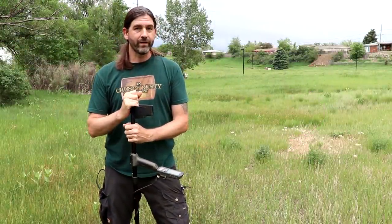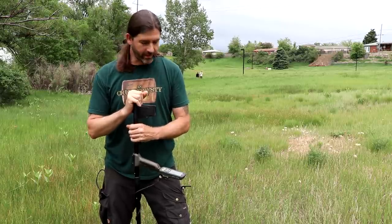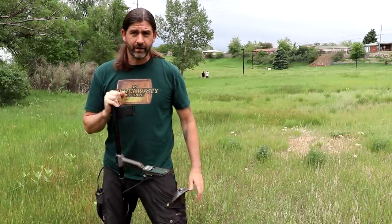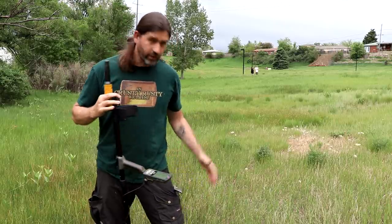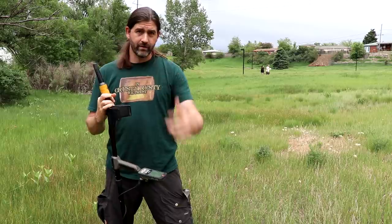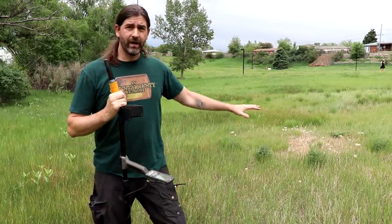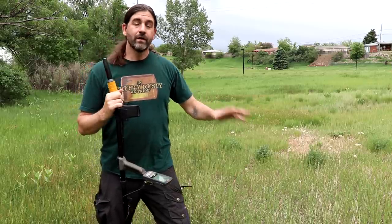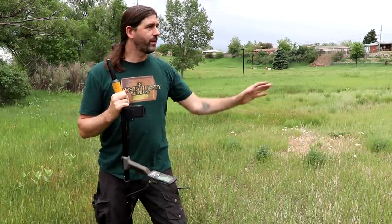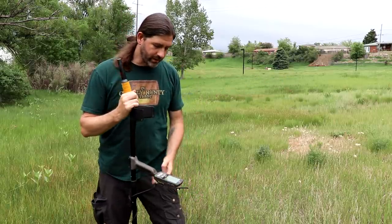The equipment I'm bringing today to do some relic hunting is the Minelab Equinox 800 metal detector, the apex pick, and the Minelab Pro-Find 35 pinpointer. Those are the only three tools I have, other than the Gaia GPS and my camera. If you look behind me over there, you can see a clearing — not as much grass. I think that's where we're going to start swinging, but this entire hillside is pretty much open game.